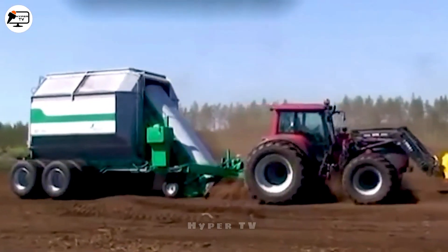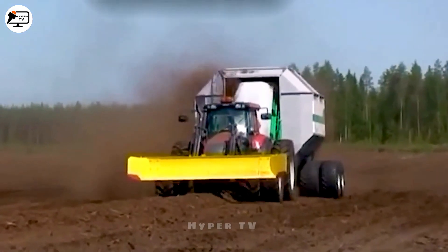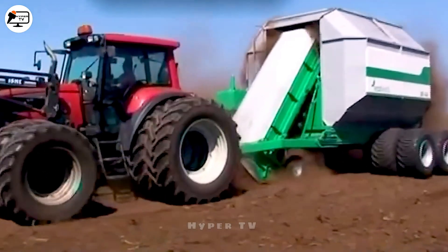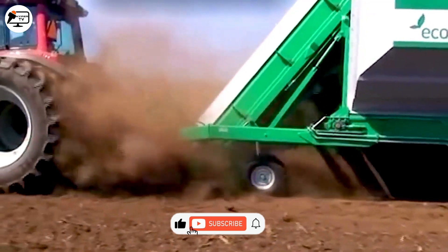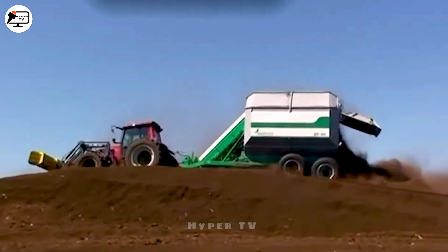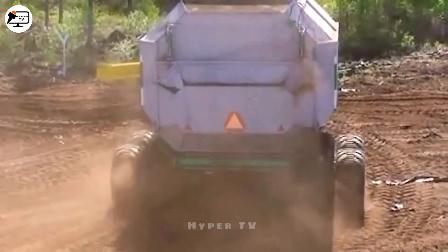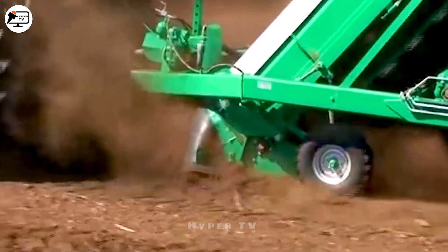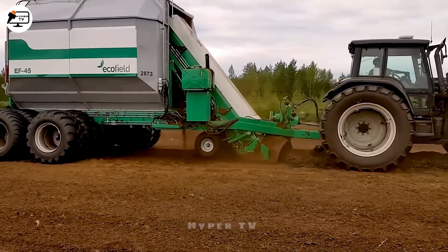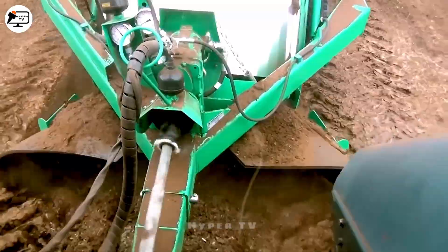Another noteworthy innovation is the Mary Peat Echo Field 45, a specialized mechanical peat harvester designed for eco-friendly peat production at speeds of up to 5 kilometers per hour. It's highly effective in small peatlands, boasting a 45-cubic-meter tank that fills in just three minutes. Unloading takes only about one minute, thanks to its dual conveyor system, making it an efficient choice for peat production.